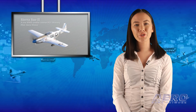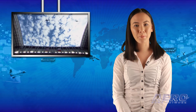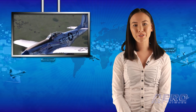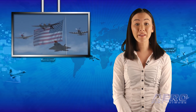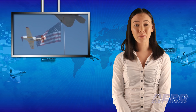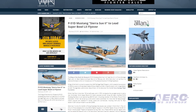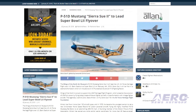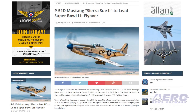The Wings of the North Air Museum's P-51 Mustang Sierra Sue 2 will lead the U.S. Air Force Heritage Flight over U.S. Bank Stadium at Super Bowl LII on February 4th, 2018. Sierra Sue 2 will be first in a diamond formation, which will include two A-10 Thunderbolt 2s and an F-16 Fighting Falcon. Wings of the North is proud to support the USAF Heritage Flight Program, which presents the evolution of USAF air power by flying today's state-of-the-art fighter aircraft in close formation with vintage fighter aircraft.